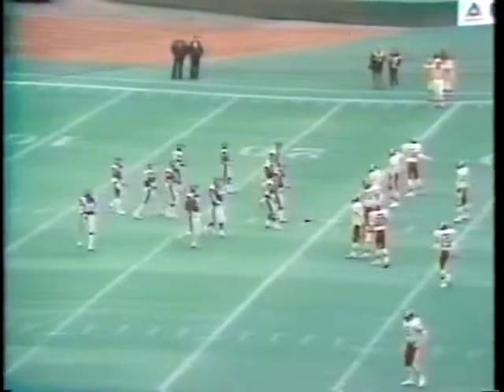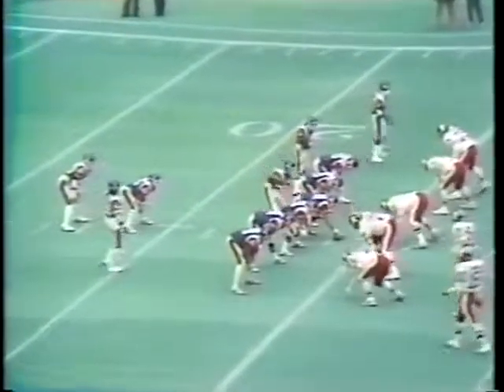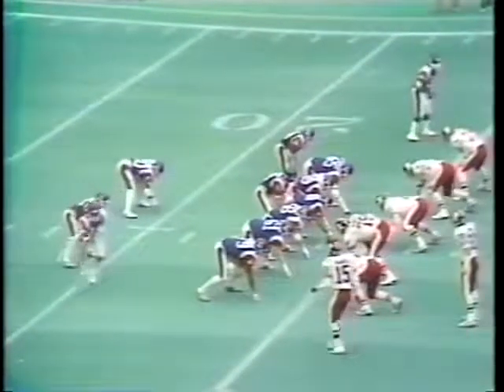This is the kind of break they need early in the ballgame to get on track. They are now at the 24, first and 10, the Alouettes at scrimmage.